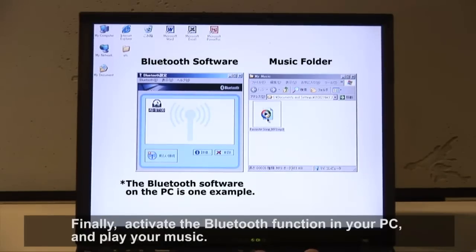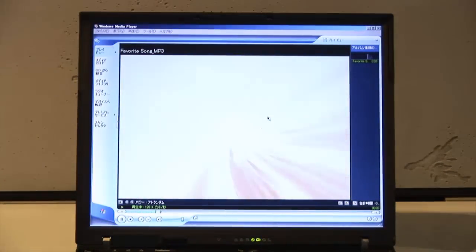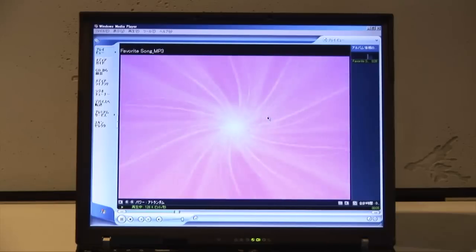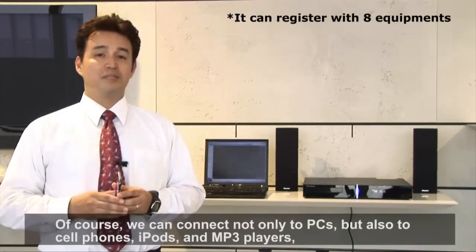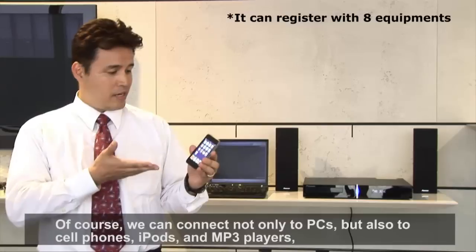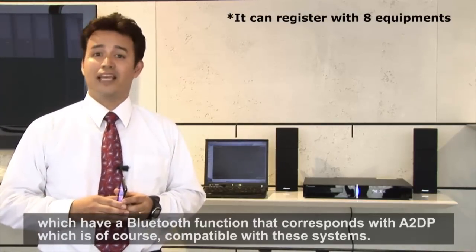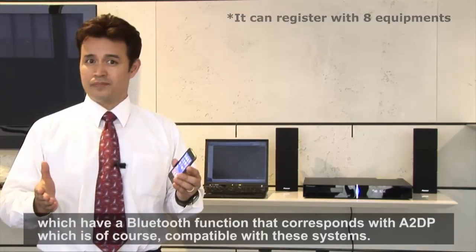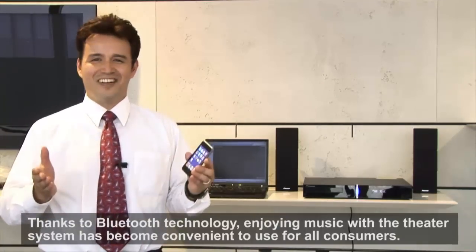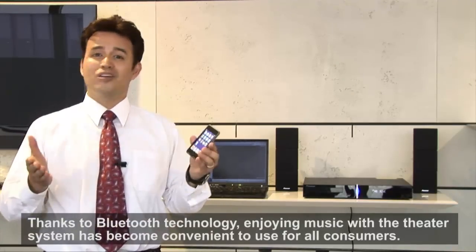And play your music. Of course, we can connect not only to PCs, but also to cell phones, iPods, and MP3 players which have a Bluetooth function that corresponds with A2DP, which is of course compatible with these systems. Thanks to Bluetooth technology, enjoying music with a theater system has become convenient to use for all consumers.